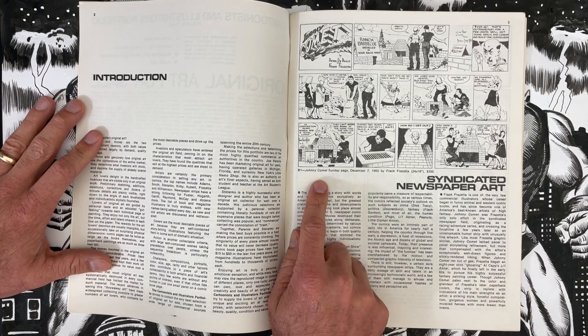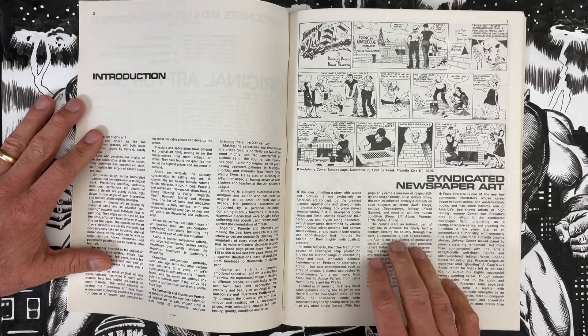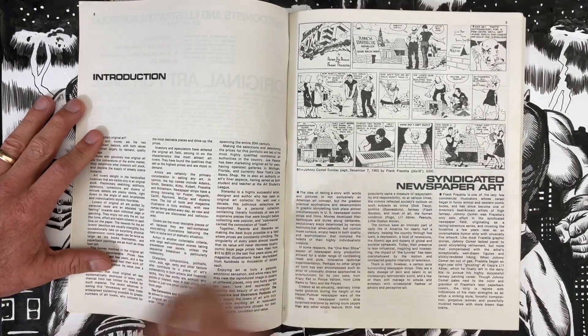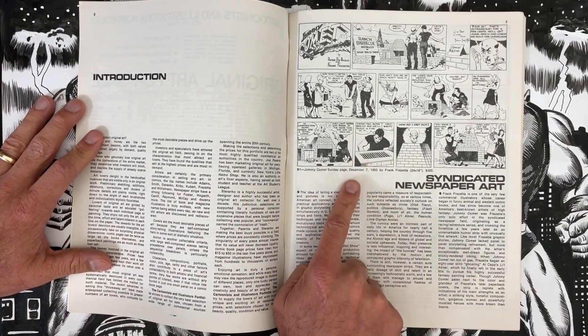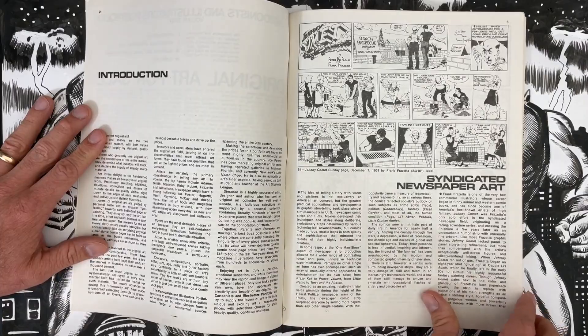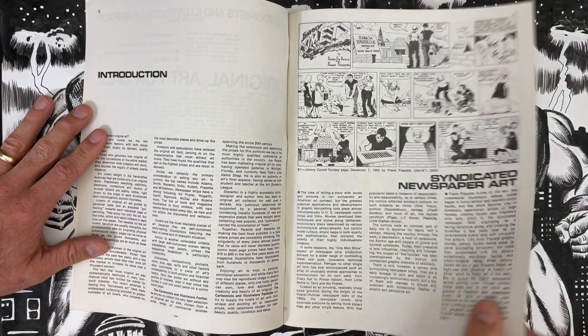It starts off strong with a $300 Frank Frazetta page. I'll be honest — I did my list in preparation for this episode and somehow I overlooked this. I think I was reading the intro and not paying attention, because this is not on my list. But man, $300 for a Frank Frazetta — I think we'd all take that. That's a rock solid investment right there.